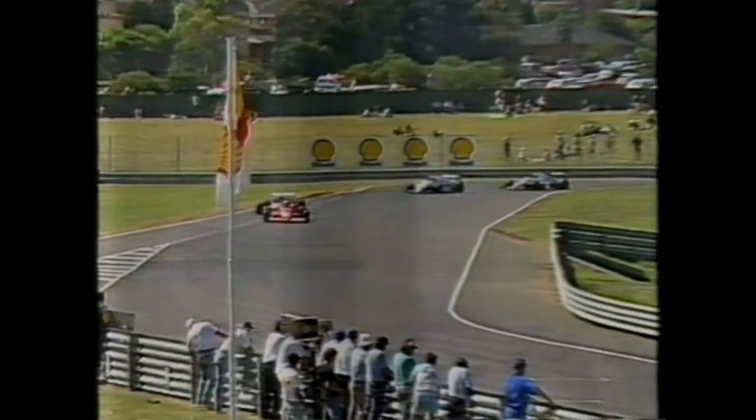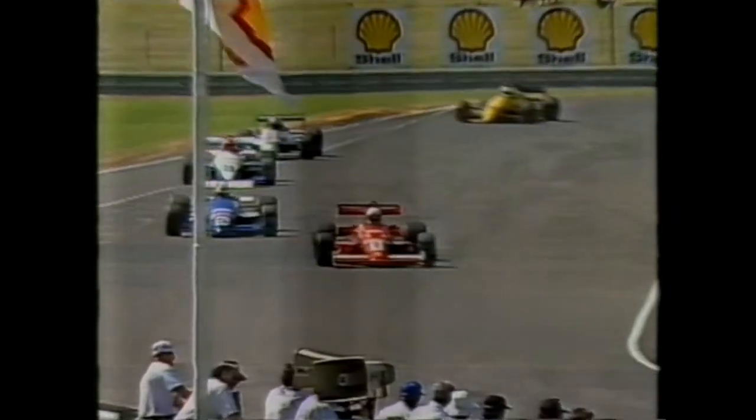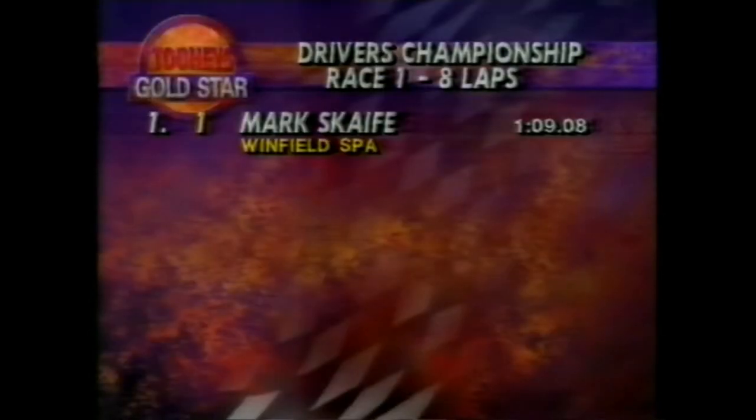The field moves up onto the front straight at Sandown after a couple of aborted starts — difficult to get these cars off the line today. We've had some problems. Let's take a look at the way they're going to line up for round one of the Twos Gold Star, and Mark Scaife has pole position.